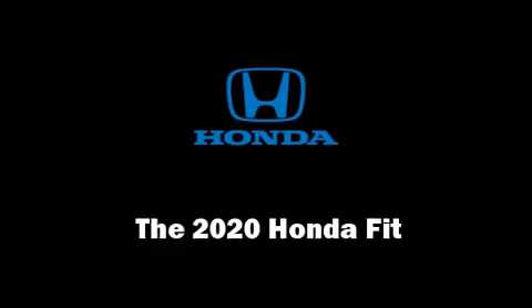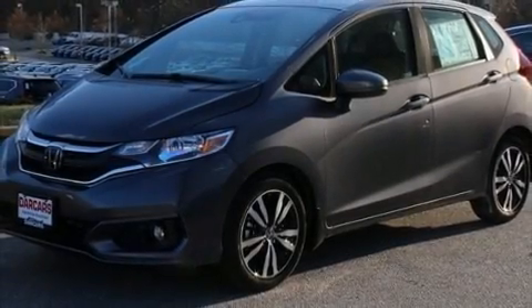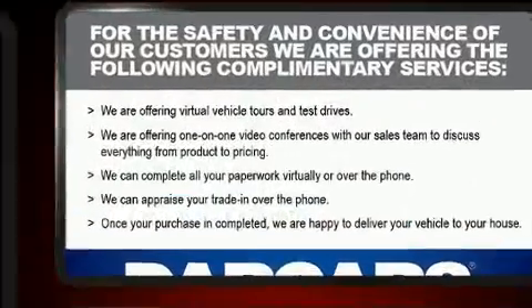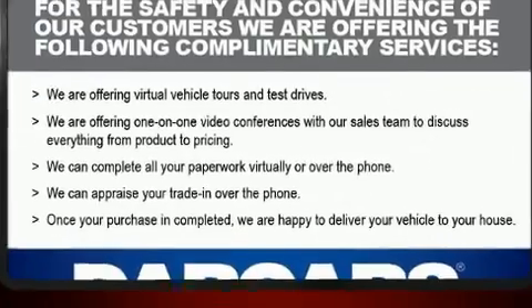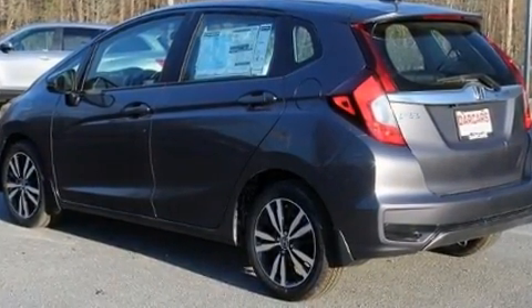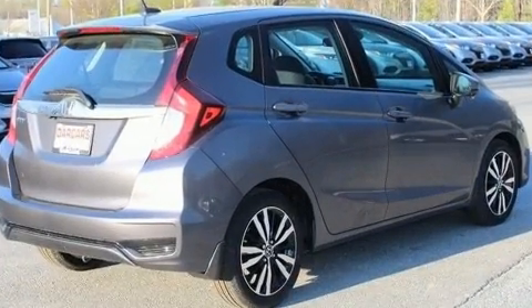Get excited about the 2020 Honda Fit. This four-door, five-passenger hatchback leads among competitors in its segment. Smooth gear shifts are achieved thanks to the efficient four-cylinder engine, providing a spirited yet composed ride and drive.